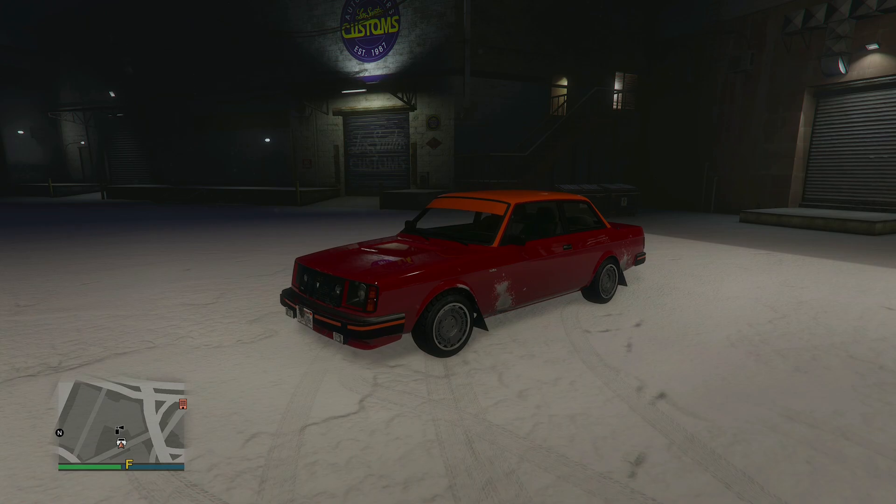So if you want to see a car, an airplane, or a helicopter, or whatever you want to see, leave a comment below and I will customize that car next.